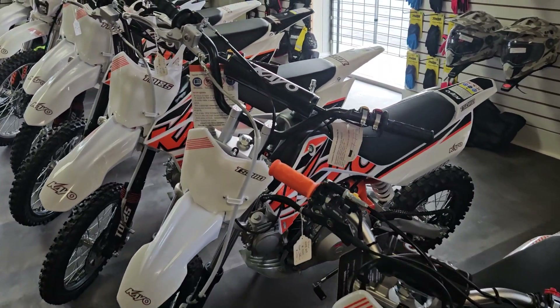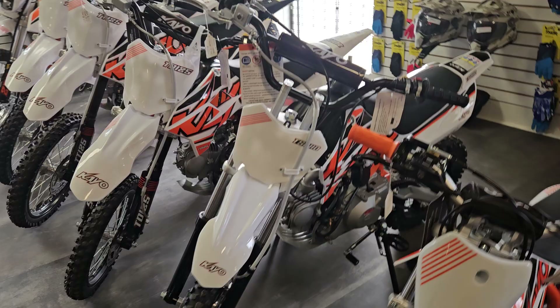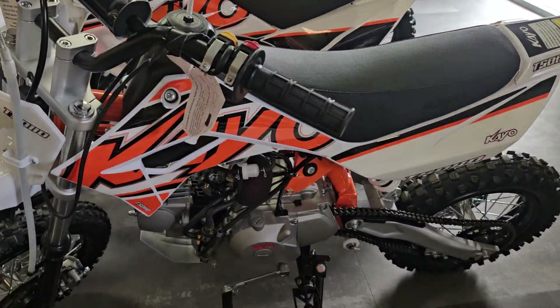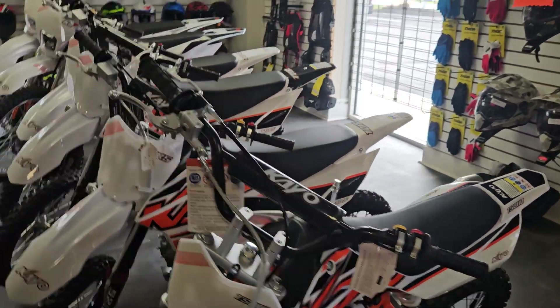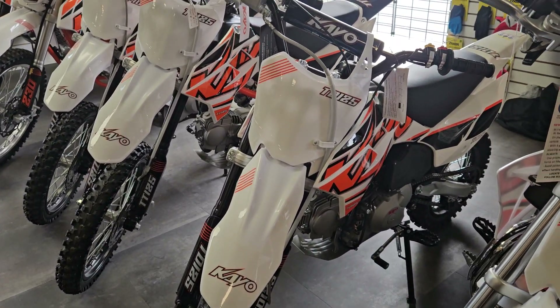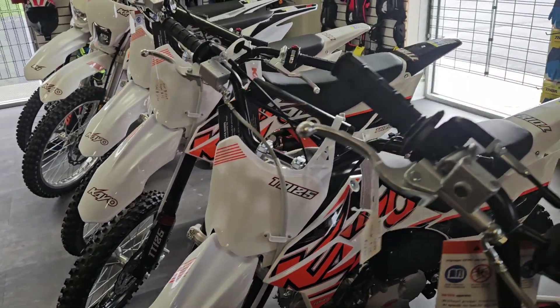Then we have the 110 semi-automatic. That has gears — a four-speed manual transmission, but no clutch. Then we move up to the 125, same transmission, also semi-automatic, just a 125cc.